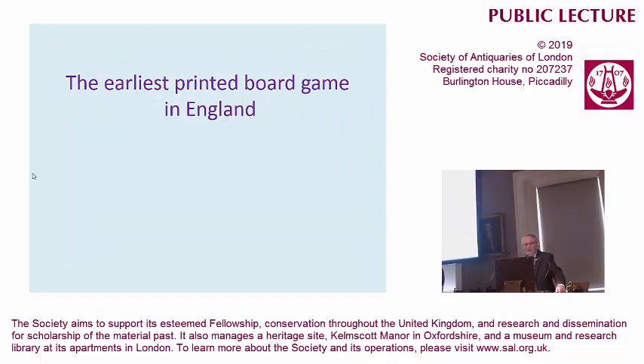We need to do some history — this is the Antiquarian Society after all. I want to show you where these board games come from, and a good place to start in England is at the beginning. The game that comes to England is the game of the goose, which you may not have heard of, but I'll explain it.